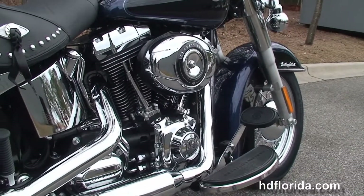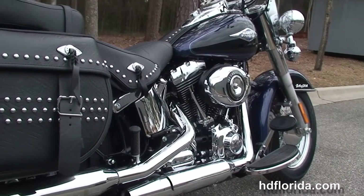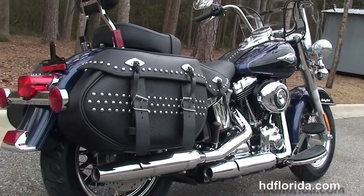We have the counterbalance 103 cubic inch engine with chrome oil tank covers and lines, which is a great look against the black engine and transmission casings, and chrome dual stagger exhaust.